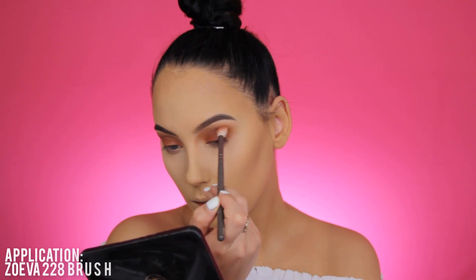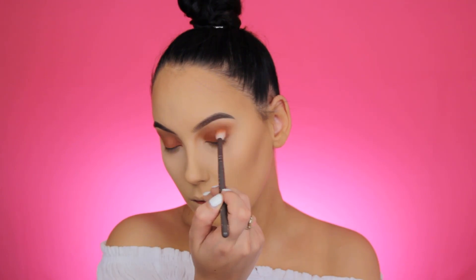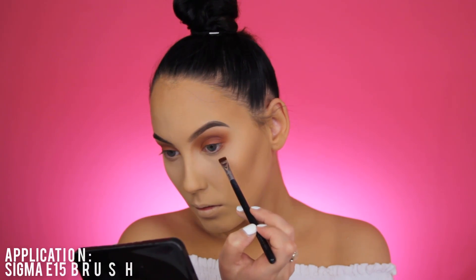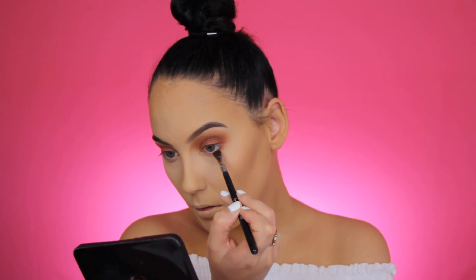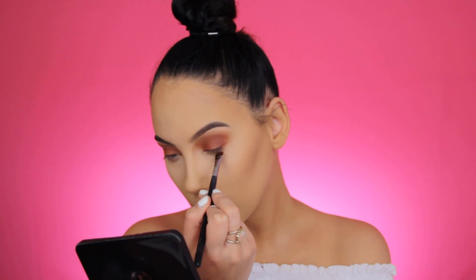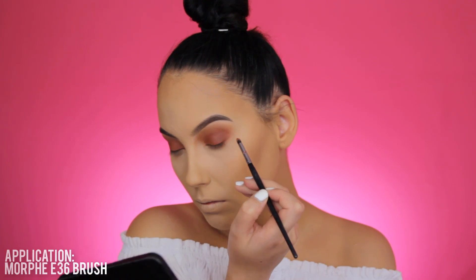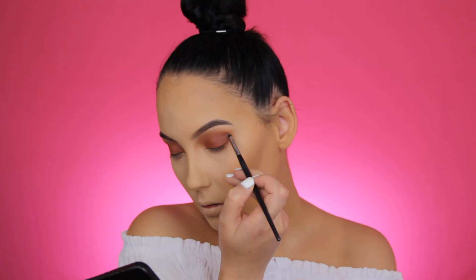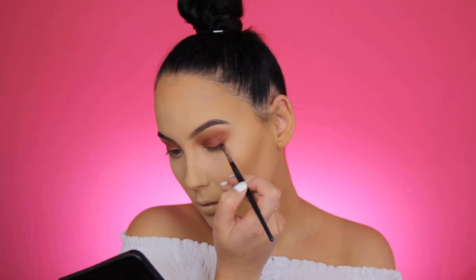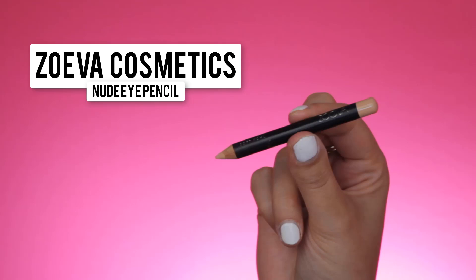To make sure there are no harsh lines, I'm using that same shade with a Sigma blending brush around the edges to blend everything out. Then again with that same shade using a Sigma Flat Diviner brush, I'm softly pressing the product underneath my lower lash line. Then I'm going in with a Morphe brush to softly blend it out — I really wanted that orangey shade from The Balm Palette to be very obvious on the eyelids.